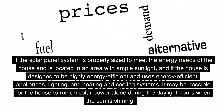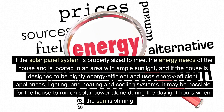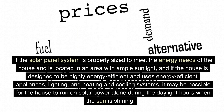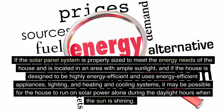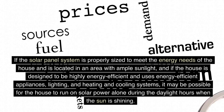If the solar panel system is properly sized to meet the energy needs of the house and is located in an area with ample sunlight, and if the house is designed to be highly energy-efficient and uses energy-efficient appliances, lighting, and heating and cooling systems, it may be possible for the house to run on solar power alone during the daylight hours when the sun is shining.